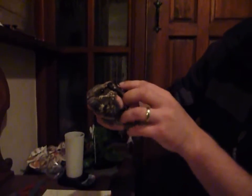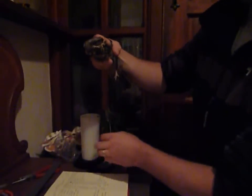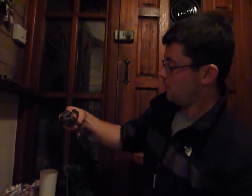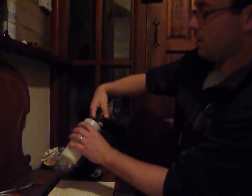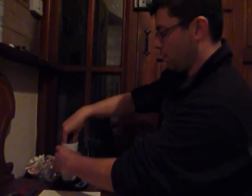So whereabouts do nightjars breed? Heathland areas — plenty of which we've got in this area of Dorset. But this bird isn't necessarily from Dorset; it could have come from anywhere in northern Europe, migrating down to southern England before popping over the Channel.